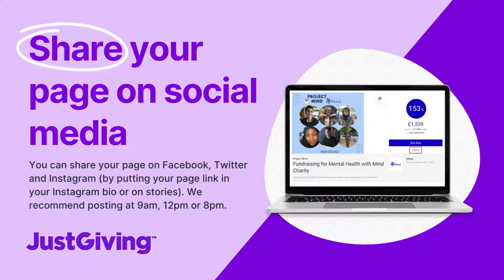For tip number one, we have share your page on social media. You can share a link on Facebook and Twitter and now Instagram too, by putting a link in your Instagram bio or sharing to Instagram stories. We know that sharing your link at certain times of the day can actually lead to more page views and donations, so we recommend posting at 9am, lunchtime, or 8pm.